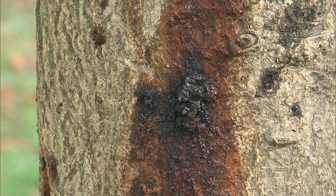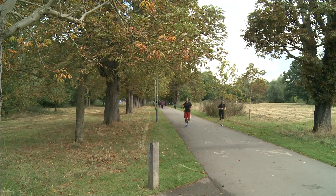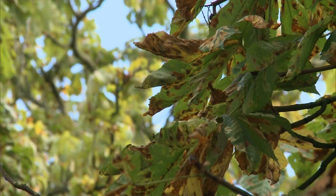Diseases like bleeding canker, which has infected scores of mature trees in London's Tooting Bec Common. It's irreversible and, over decades, fatal.